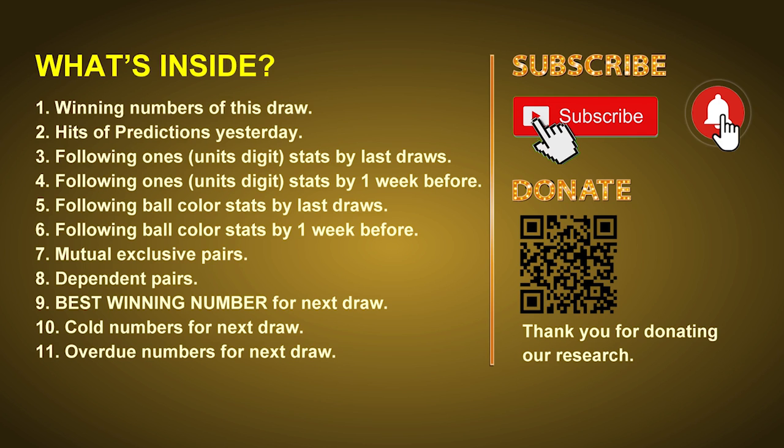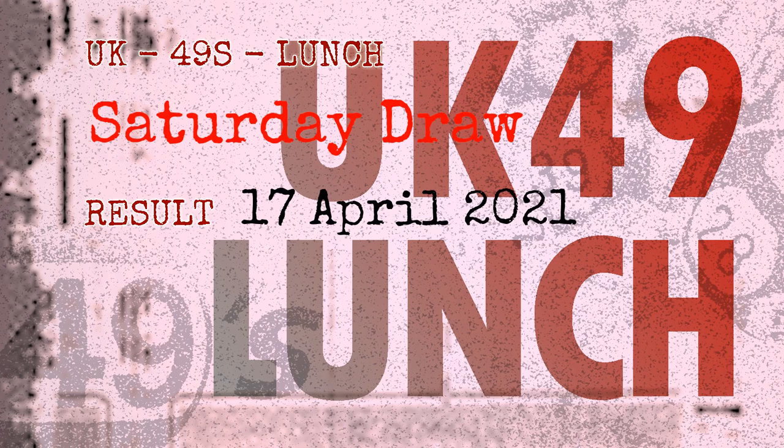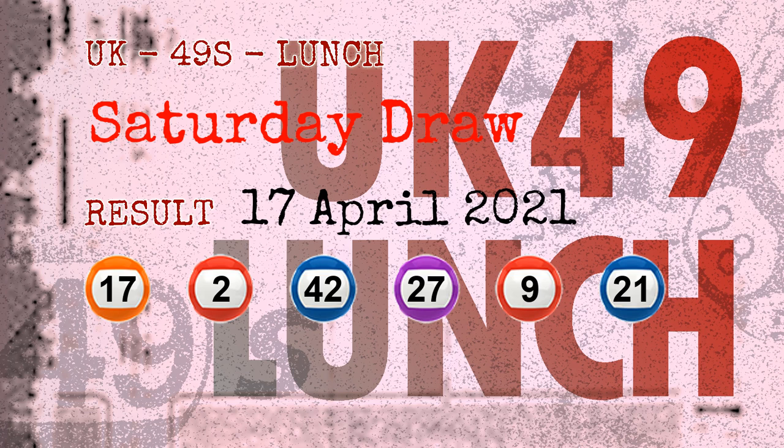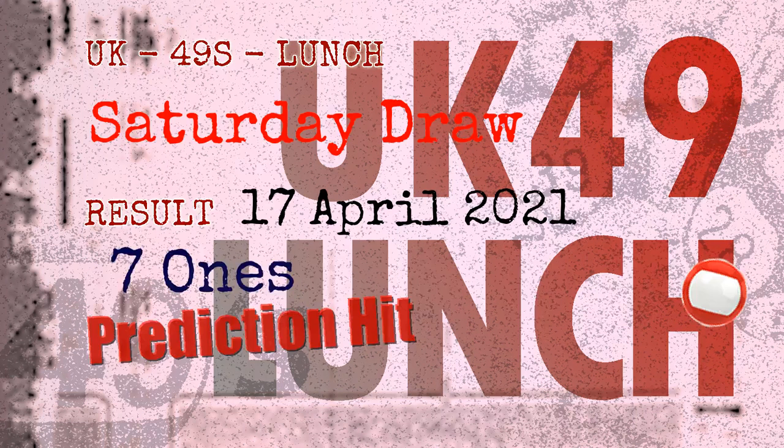Now let's go. The winning numbers of Saturday, April 17, 2021 are 17, 02, 42, 22, 27, 09, 21, and the booster number is 06. Congratulations to friends who bet on seven ones red balls.